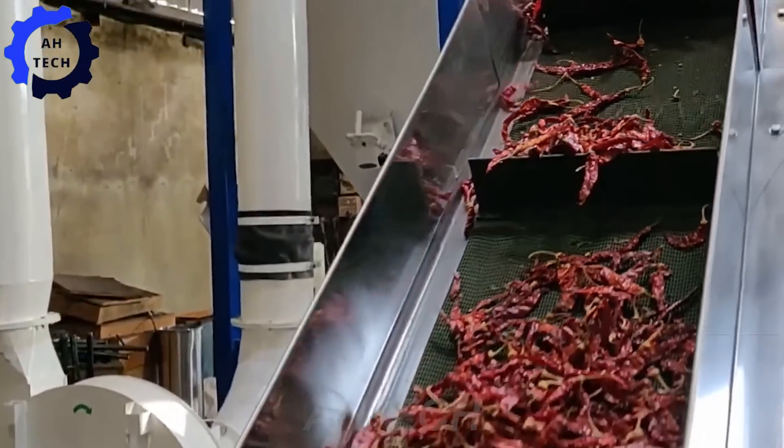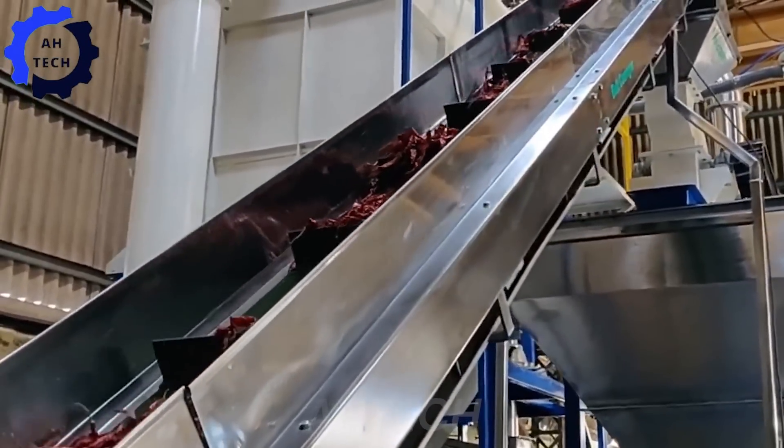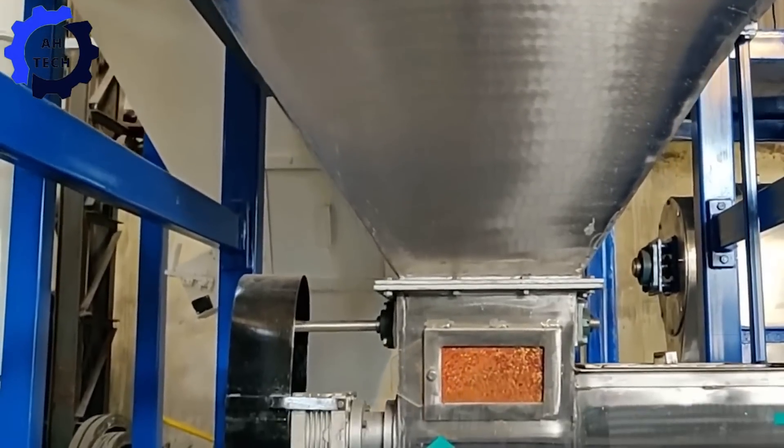Don't forget to check out the Chili Grinder, your perfect partner in spice production. This powerful grinder is perfect for scaling up your production with consistent, high quality results. Designed for precision and efficiency, it brings out the best in your peppers and elevates your spice processing.